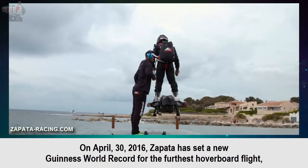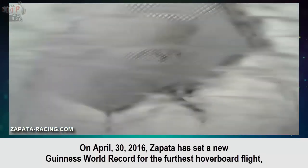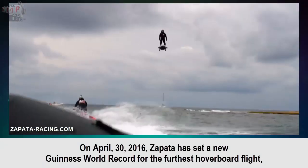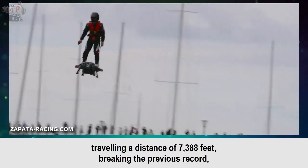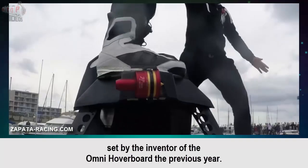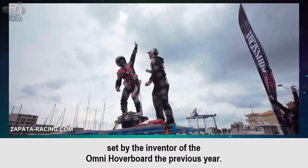On April 30, 2016, Zapata set a new Guinness World Record for the furthest hoverboard flight, traveling a distance of 7,388 feet, breaking the previous record set by the inventor of the Omni hoverboard the previous year.